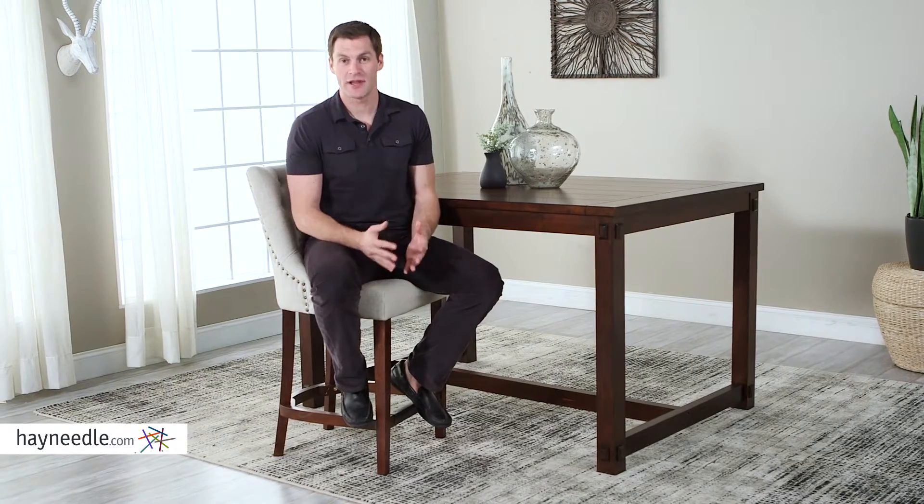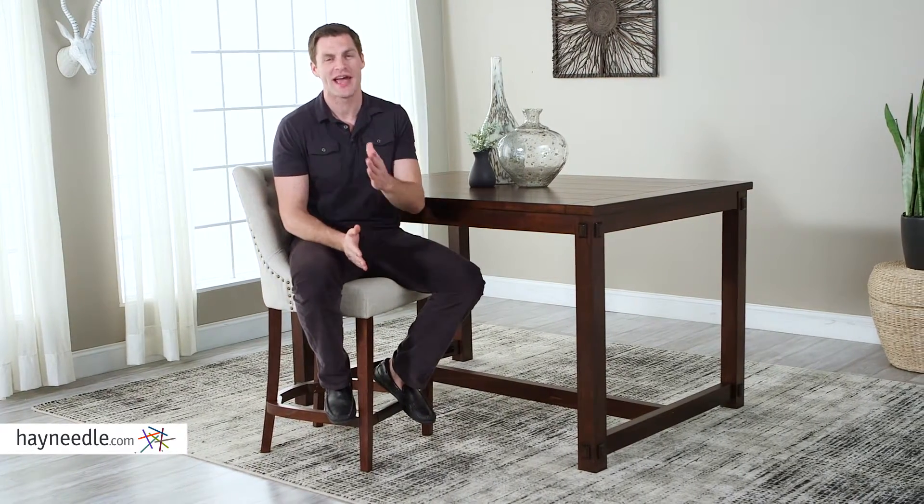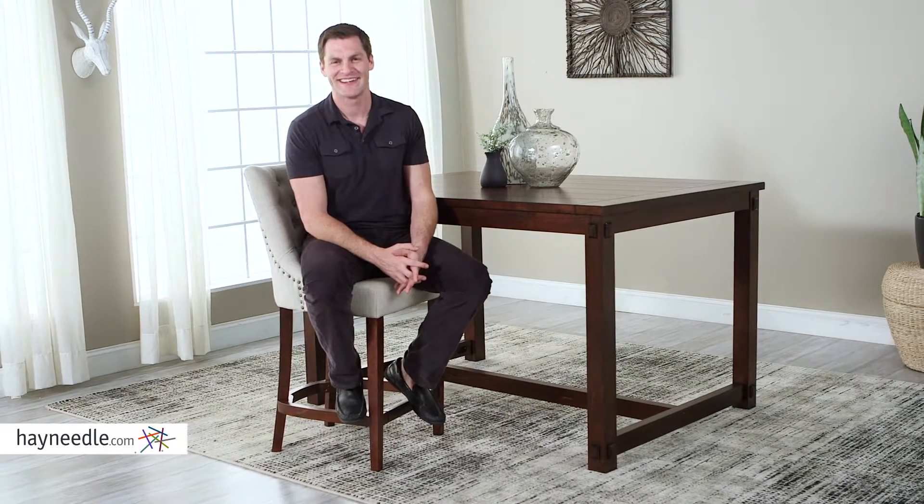I think you'll love the Bellum Living Thomas Counter Stool. It's classic, and its upholstery is easily maintained. Plus, its 26-inch seat height is just right. I'm 6'2", and look how perfectly I fit. Find it at Hayneedle.com.